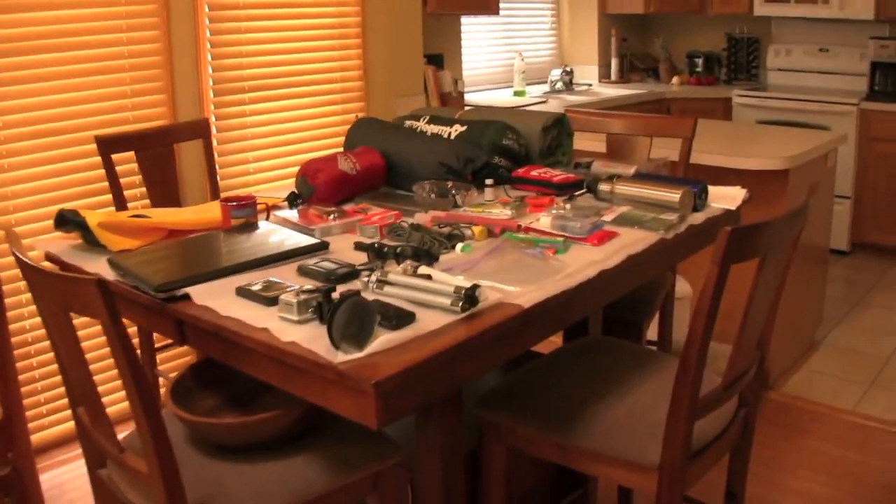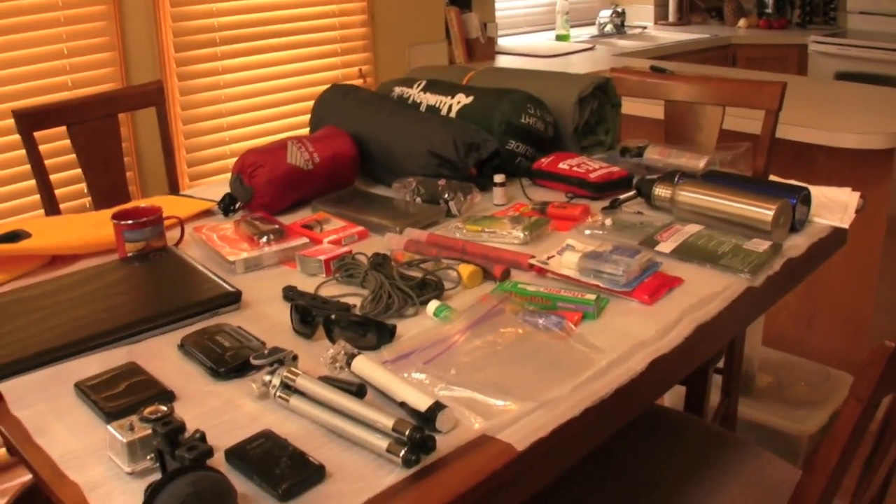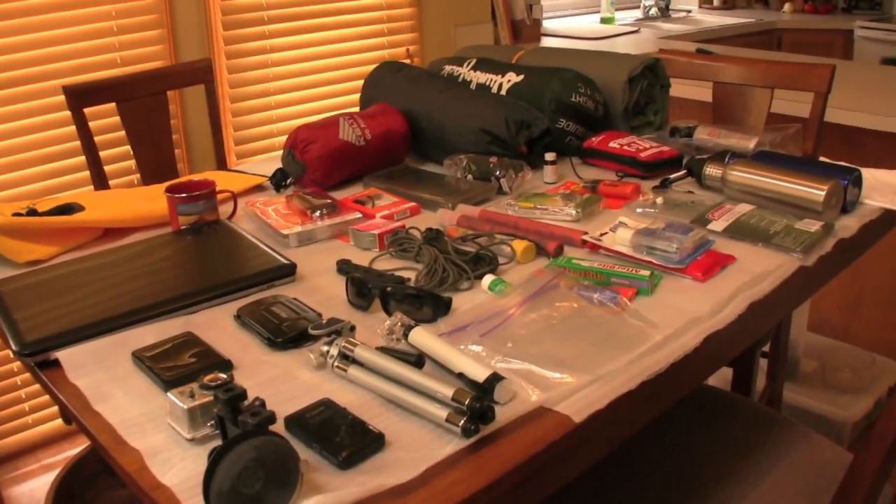Here is part two of what to pack for a motorcycle trip. As you can see here, we've got electronics and camping gear. On this side, we have our electronics.